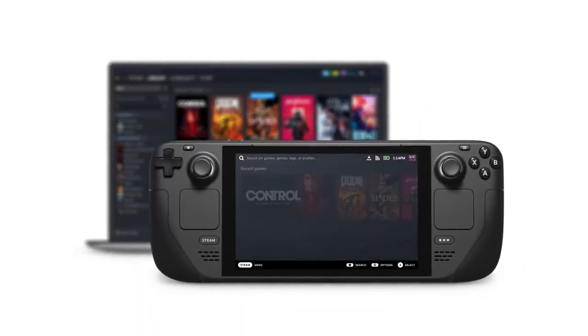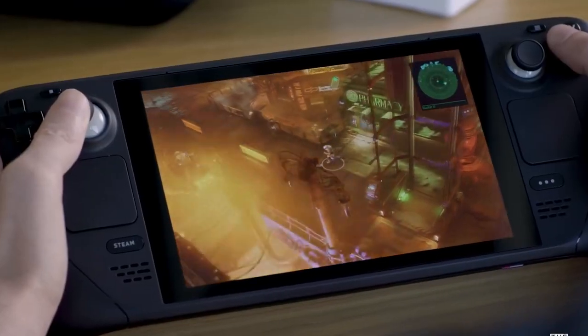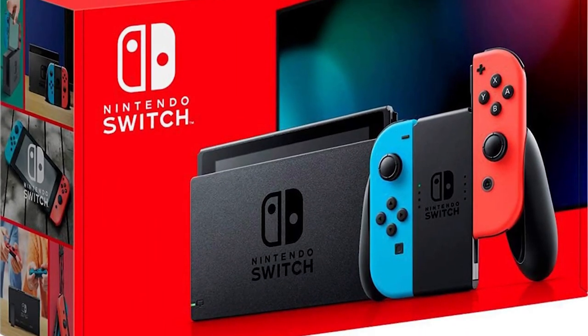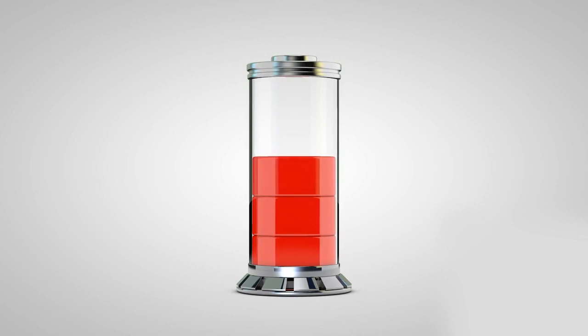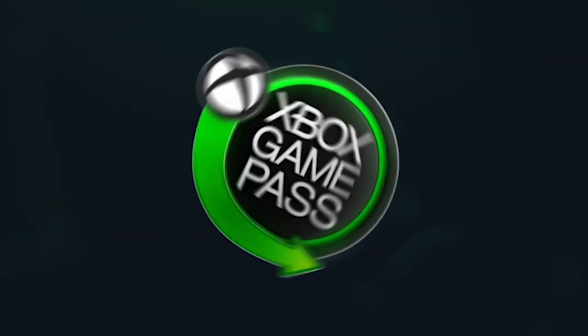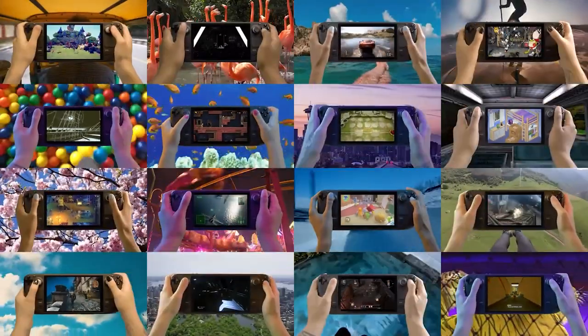It lets you run apps and browse the web, and not all Steam games are optimized or compatible. Valve's portable gaming equipment is larger and more powerful than the Nintendo Switch. Battery life is reduced due to the Steam Deck's high power consumption and ability to run higher-end games, but it's not built for non-Steam games like Xbox Game Pass or Epic Game Store.